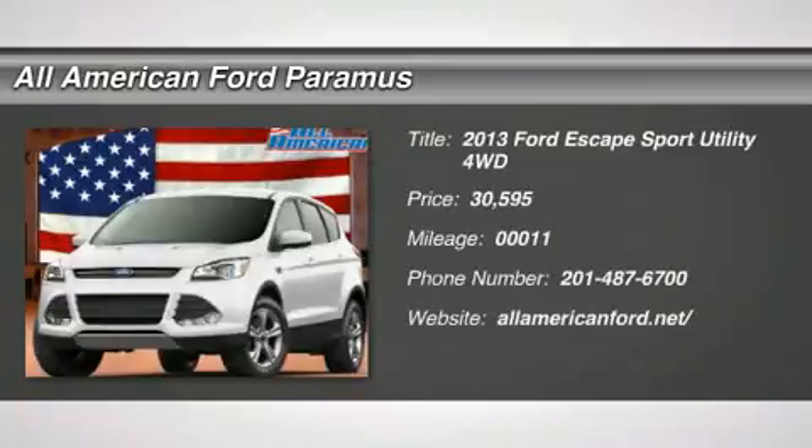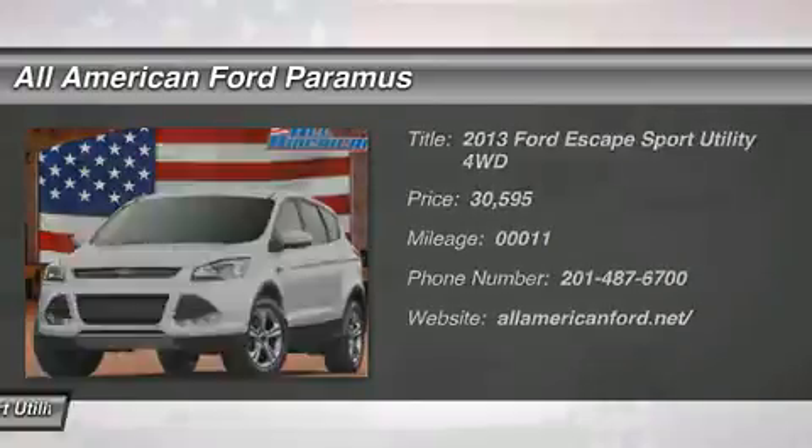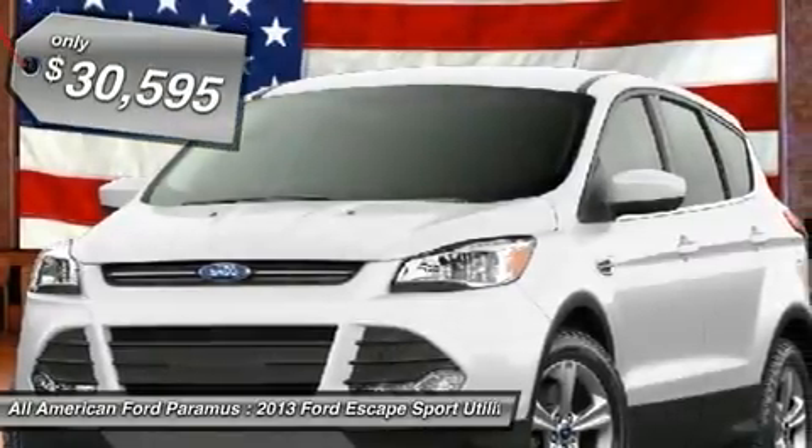The 2013 Escape — gas engines flex, tow, sip, and go with Ford Escape — and is priced below $35,000. This vehicle has less than 100 miles.